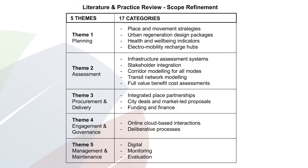You'll see here a table of those five overarching themes and the 17 categories within those themes. I love to organise, and putting things in easy places makes it much easier to explore. For example, in the first theme of planning, you can see we've looked at tools and resources around place and movement strategies, separately to what we've found around urban regeneration design packages.